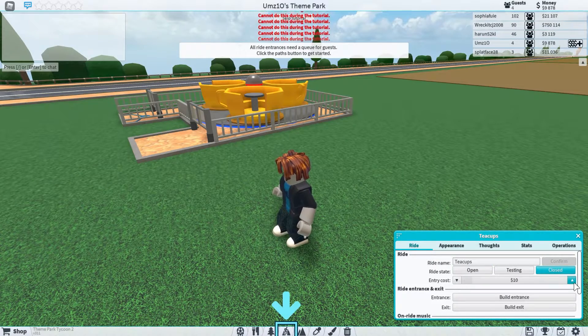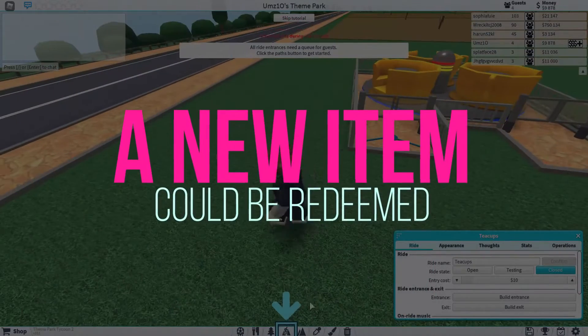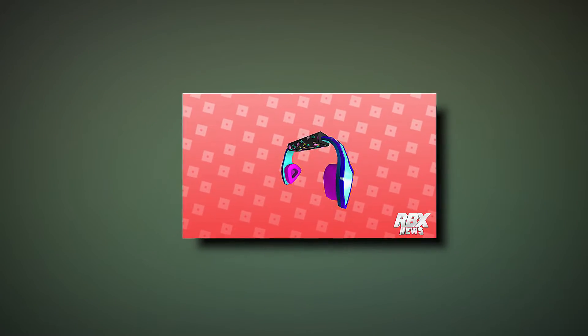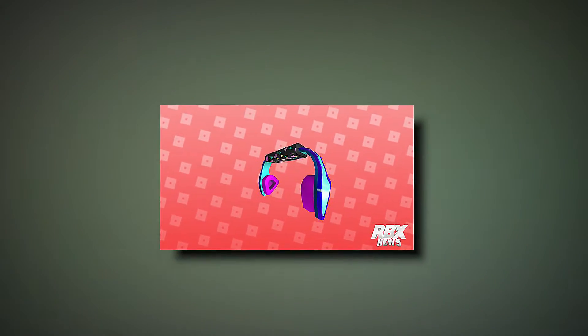So without any further ado, let's get started. If you noticed carefully, you guys will remember that there was a new item available in Roblox that could be obtained by a certain promo code. This item was called Gnarly Triangle Headphones and you could get the item for free with the promo code.